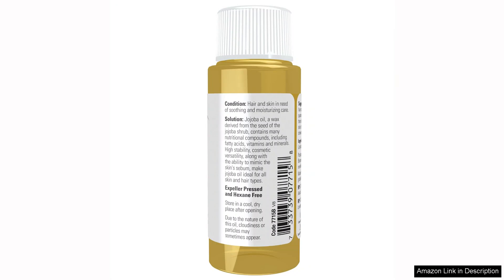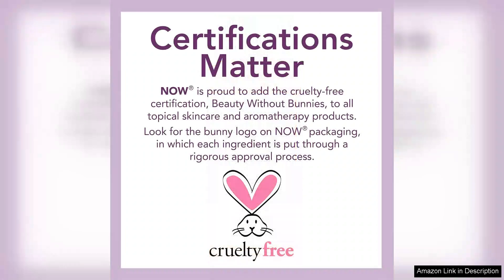I appreciate how versatile it is. It can also be used for hair and nails, making it a multi-purpose gem. I've applied it to my hair to tame frizz, and it left my strands looking shiny and healthy.